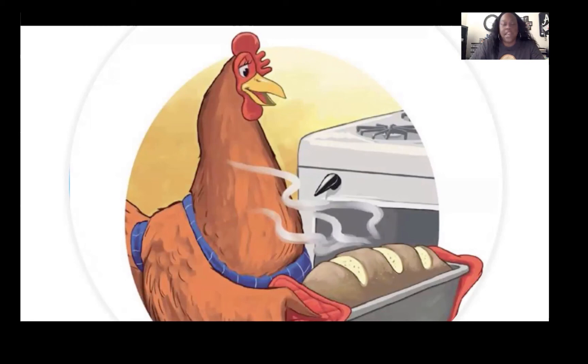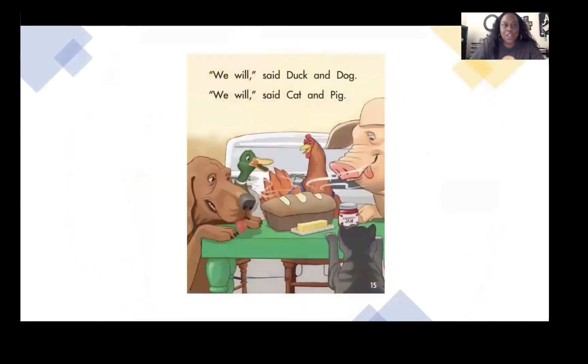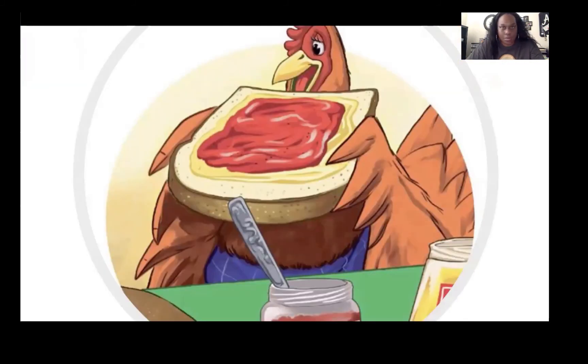"Who will help me eat this bread?" Hen said. "We will," said Duck and Dog. "We will," said Cat and Pig. "Oh, no you won't," said Hen. And she ate the bread all by herself.